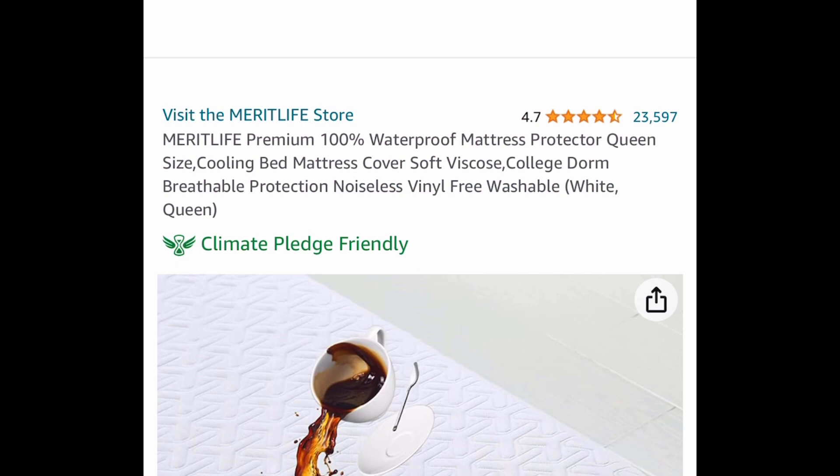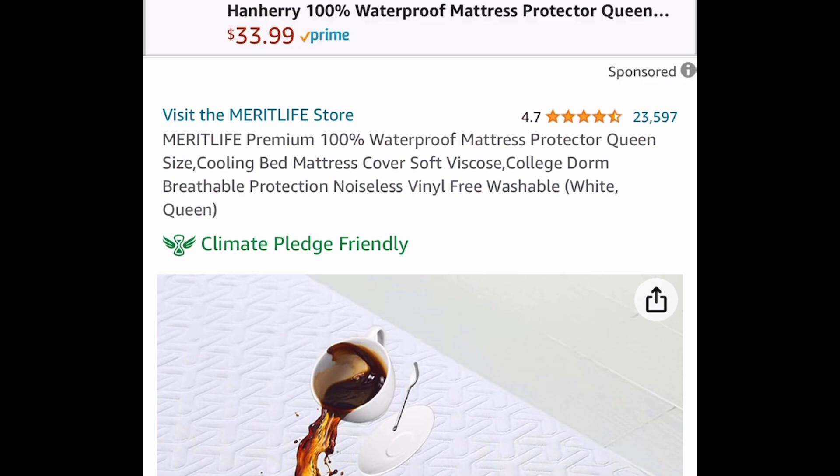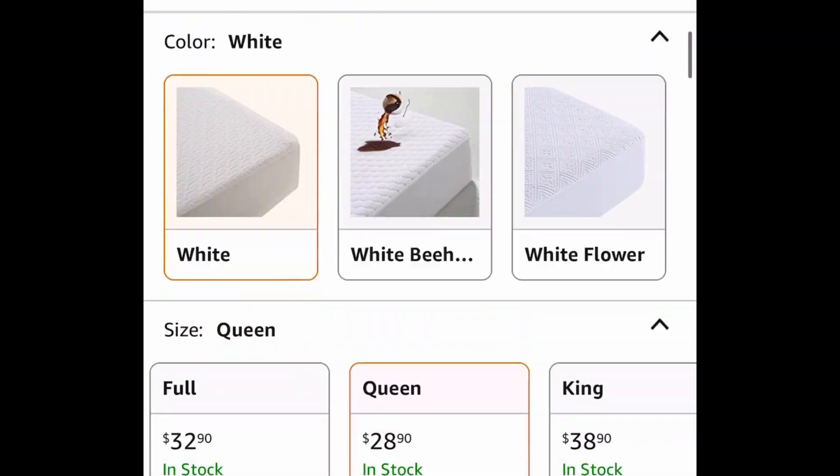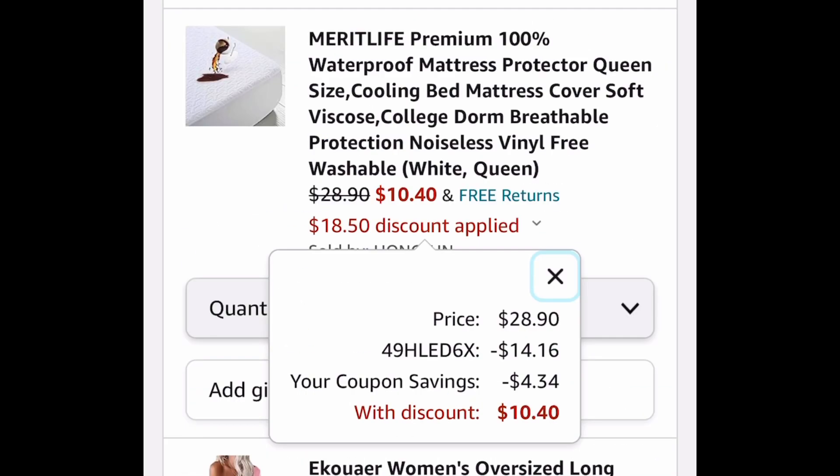Moving to the bedroom, we have this premium 100% waterproof mattress protector with amazing reviews. This is queen size, priced at 28.90, but with our code and coupon it's only ten dollars and 40 cents.